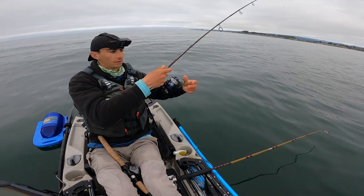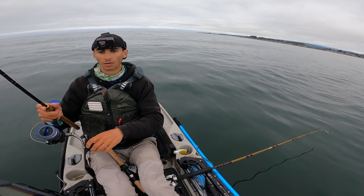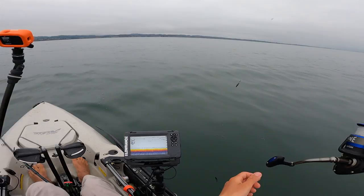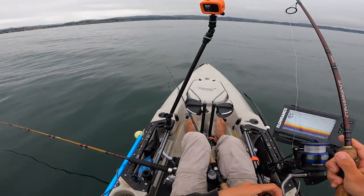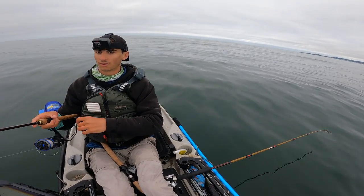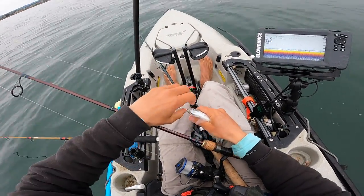Big school of bait right here on the surface. Cast the sabiki at them — may have scared off some. There we go. They're definitely biting it but they're not sticking. Try to cast past them so they don't get spooked. There we go, got some. I just want to see what this is — if they're sardines. Serious business. Yeah, sardines! Man, we're just finding the best live bait out here today.